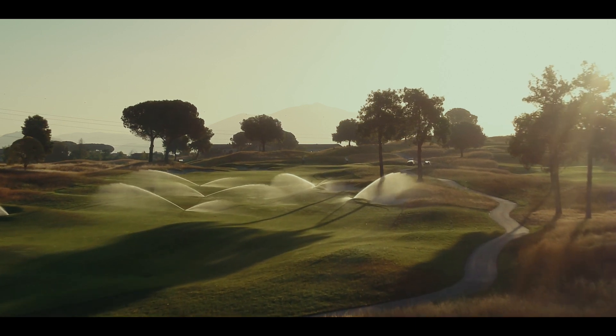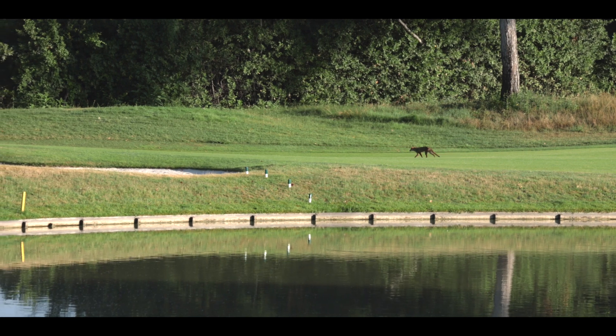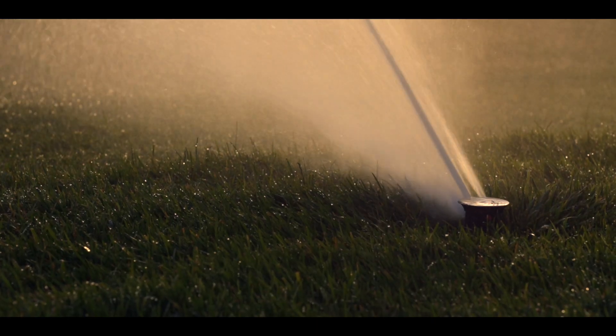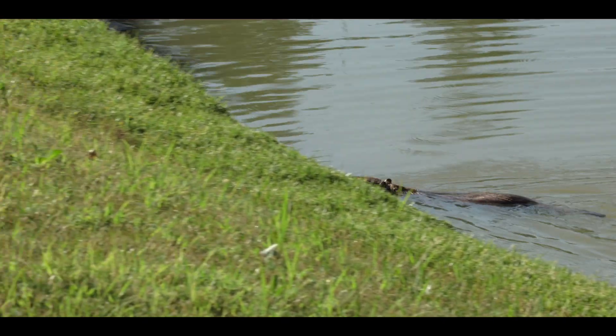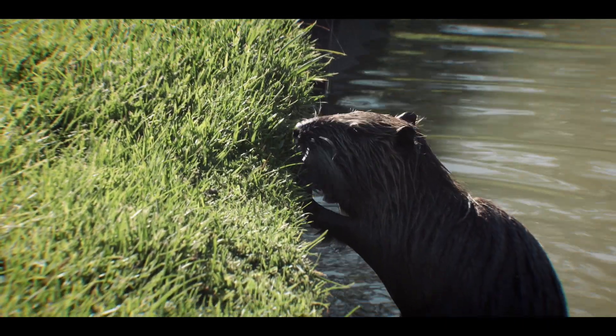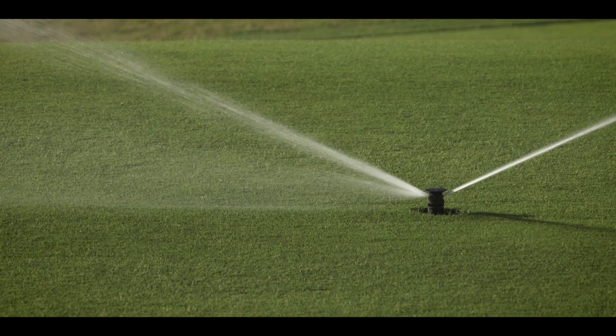Any water we get on site gets re-harvested back to the irrigation lake. We have enhanced and added a lot of stream and water features that improve habitat creation across the site. In terms of sand and materials that we've had to bring in, they've all been local materials.